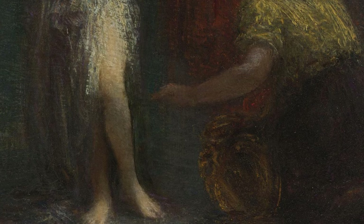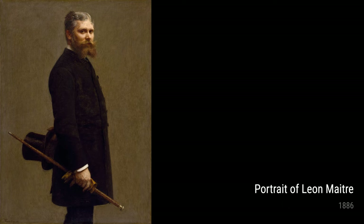We can't forget about Fantin-Latour's talent in portraiture, as seen in his portrait of Leon Maitre from 1886. This portrait reveals his ability to capture the character and essence of the sitter.